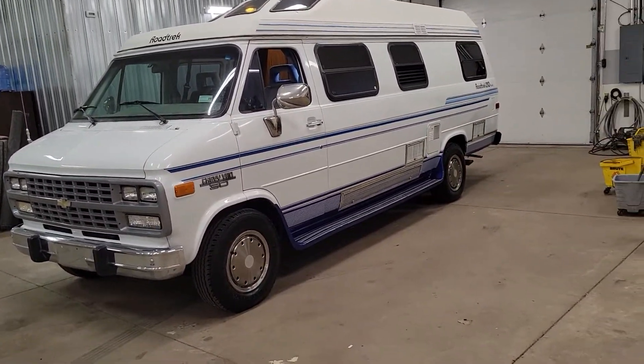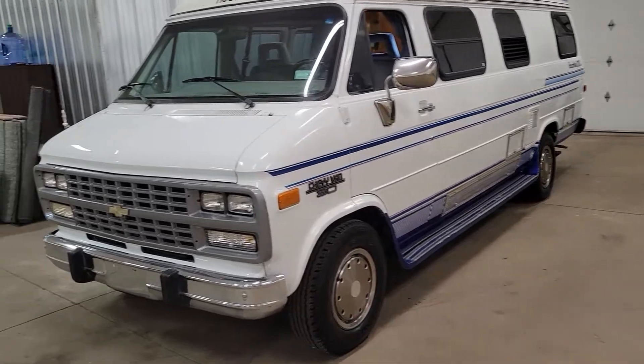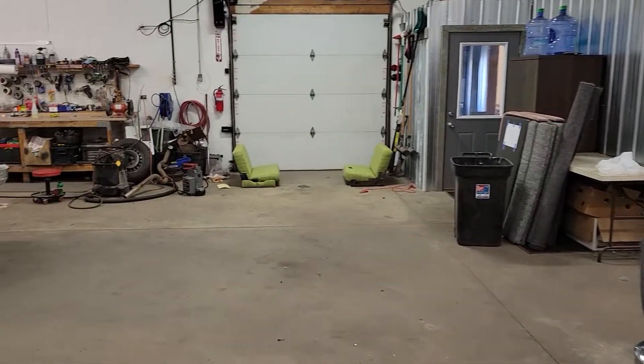It's a Roadtrek 210. How do you get to 210? What does that mean? So 210 means it's 21 foot long. In the class B's of this vintage, you've got the 170, which is 17 foot long. You've got the 190, which is 19 foot long — which most of them are — and that's the extended Chevy, Ford, or Dodge van.